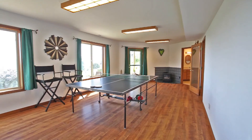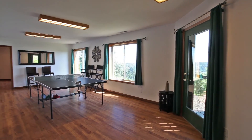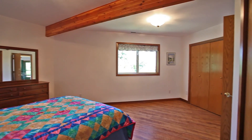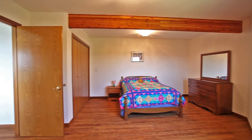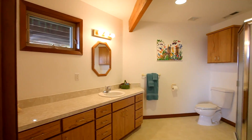On the lower level, a large family room has plenty of space for your ping pong or pool table, and it has a mini gas fireplace. You'll find a fourth bedroom with a rustic wood beam and views of its own, plus another full bath.